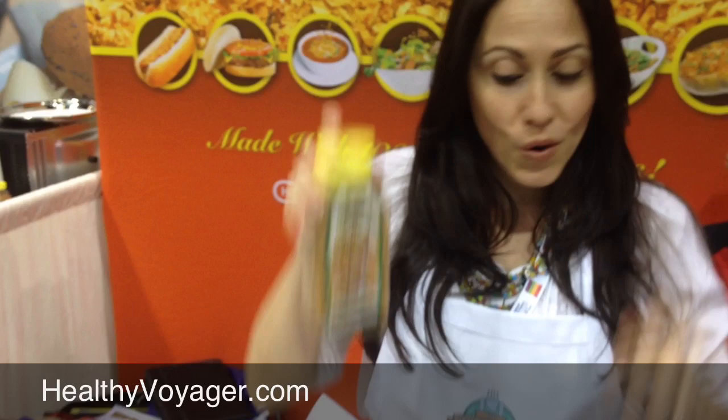I'm here at the Onion Crunch food booth, stirring up a southwest meat and quinoa salad. It's healthy, delicious, and nutritious — and it's got that extra crunch.